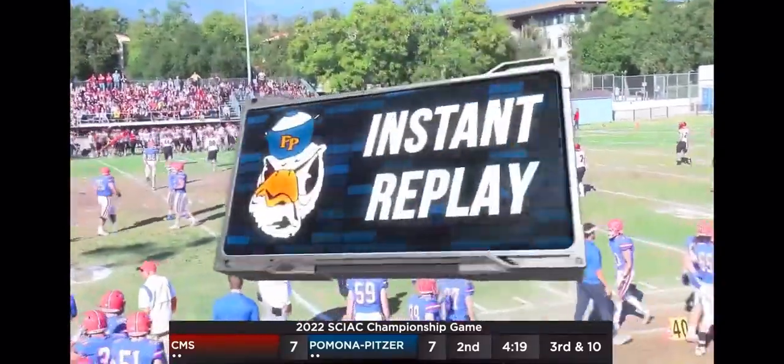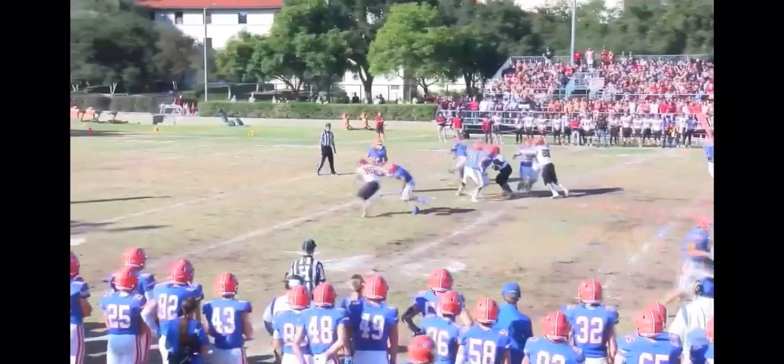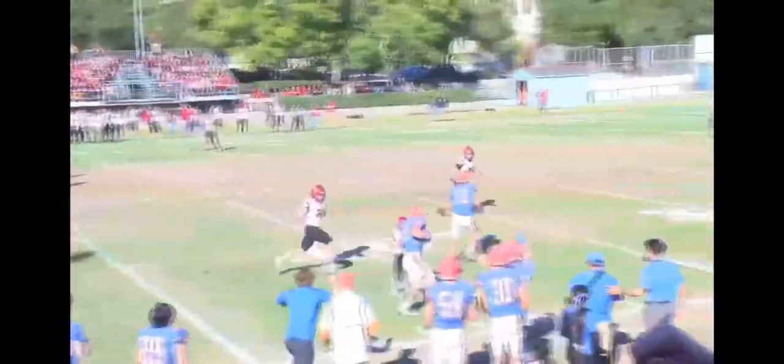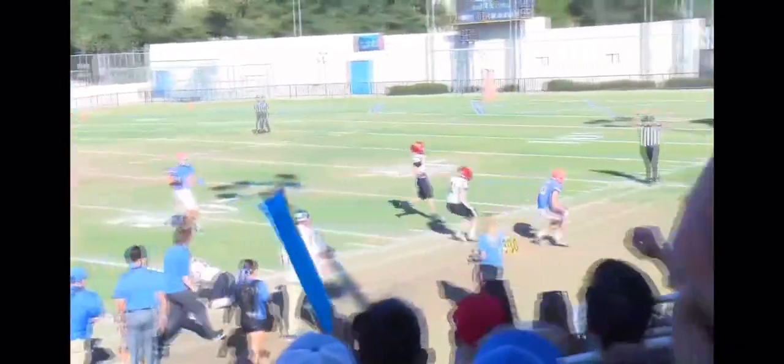Huge play from Skyler Noble. Michael Colangelo flying in there to make a sack. And Noble getting fired up right now, looking at the sideline as they're going to let Clark Baker come in and take a couple snaps at quarterback.